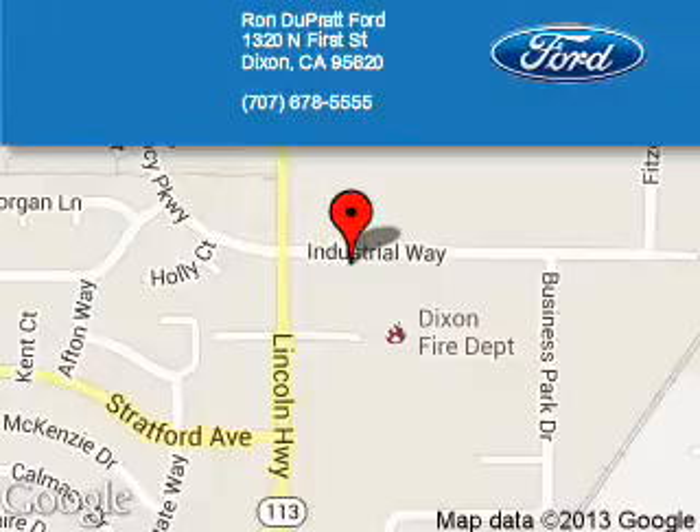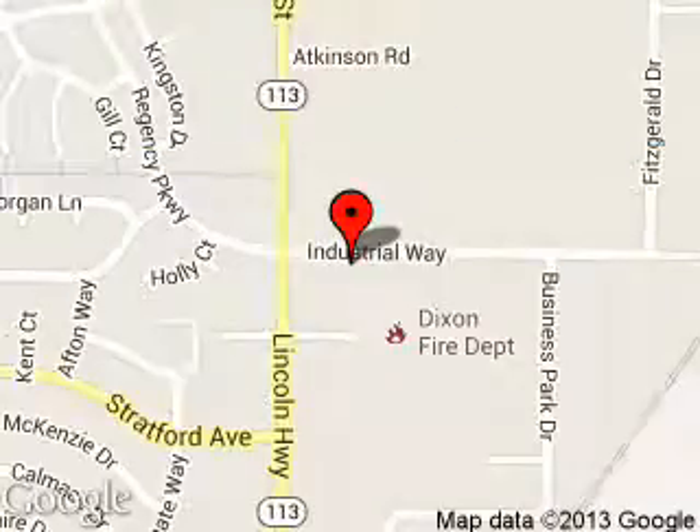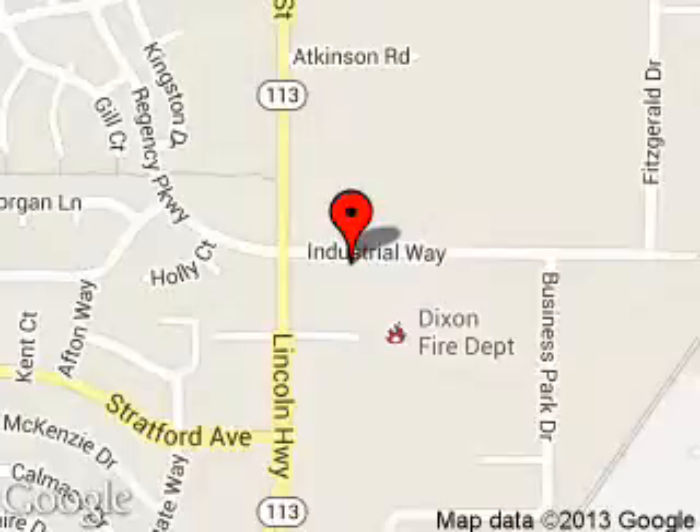Ron Duprat Ford is dedicated to doing everything possible to ensure that the experience you have selecting your next vehicle is a pleasant one. We are located at 1320 North 1st Street, Dixon, California 95620.